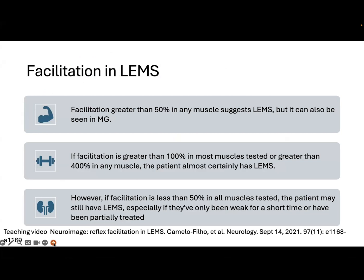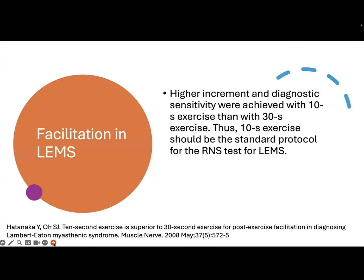Usually, facilitation is noticed in several muscles in patients with LEMS. The degree of facilitation is important diagnostically. If facilitation is noticed in one muscle greater than 400%, the patient almost certainly has LEMS, or facilitation is greater than 100% in several tested muscles. However, facilitation is only suggestive of LEMS, and it can also happen in myasthenia gravis.